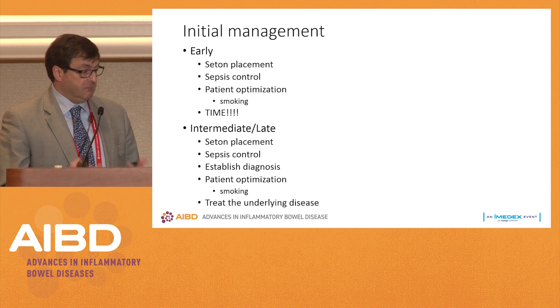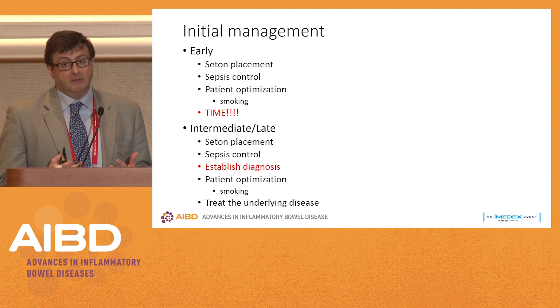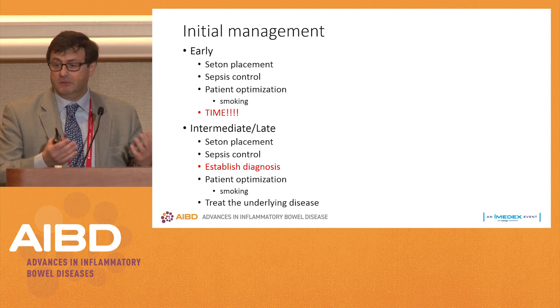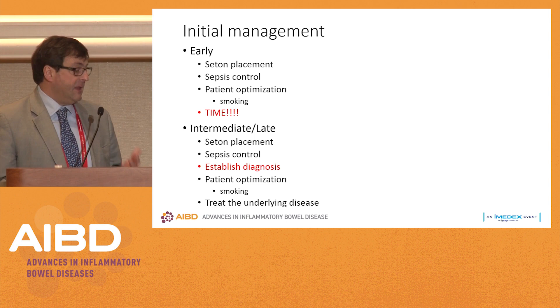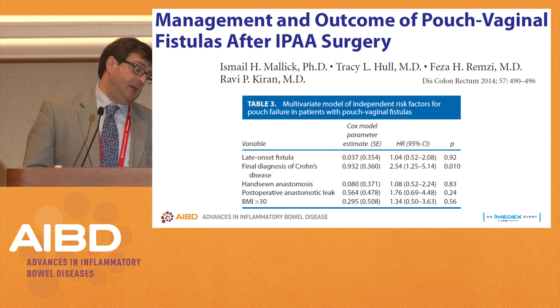For the intermediate group, I place a seton, control the sepsis, and then make an effort to establish the diagnosis. Establishing the diagnosis is key, because if somebody has Crohn's disease and you don't treat the underlying problem, then the repair is not going to work — whether it's an advancement flap, plug, or whatever you think is your treatment. Then I optimize the patient, and specifically in that situation smoking cessation is the key.